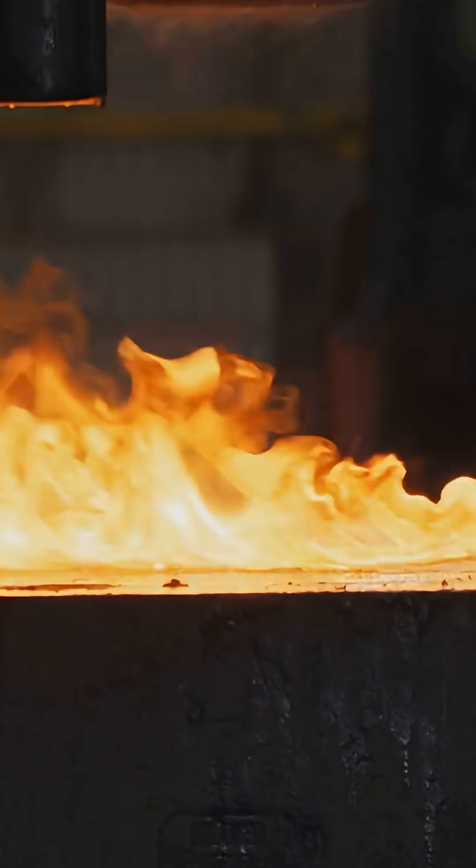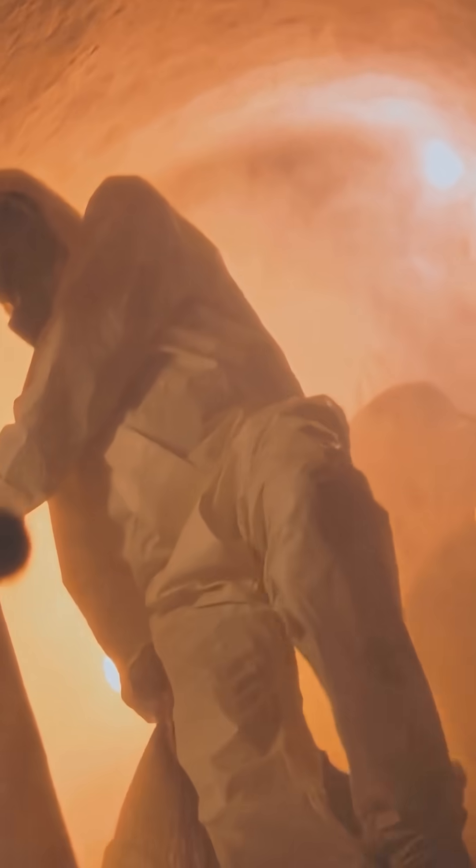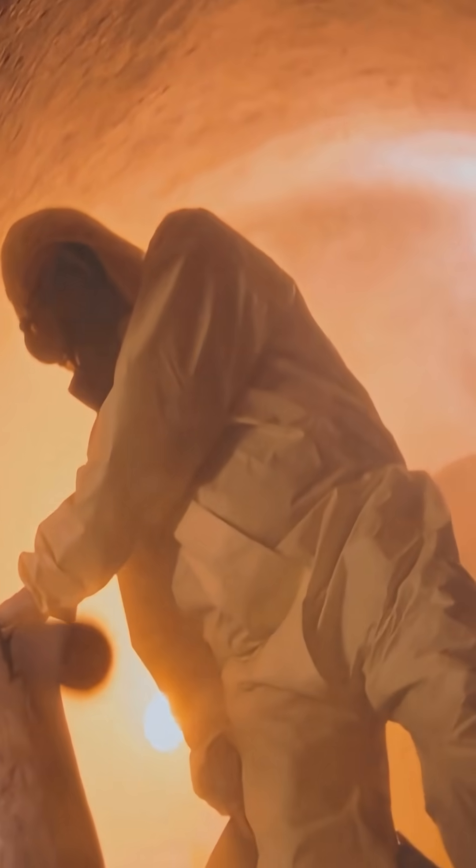It doesn't stop there. Some metal foams shield against fire and even certain types of radiation. That's game-changing for places like hospitals, command centers, or anywhere people need to be safe from more than just shrapnel.